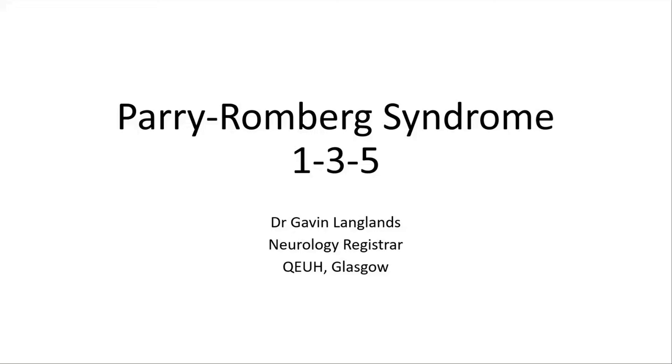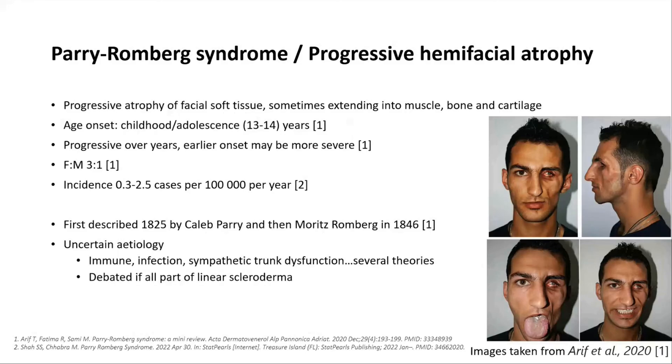Hi, I'm Gavin Langlands, Neurology Registrar in Glasgow, and today I'd like to talk about Parry-Romberg syndrome. This is also known as progressive hemifacial atrophy, which nicely describes what you see in these patients, where you get progressive atrophy of facial soft tissue predominantly, and this can sometimes extend deeper into muscle, bone and cartilage.